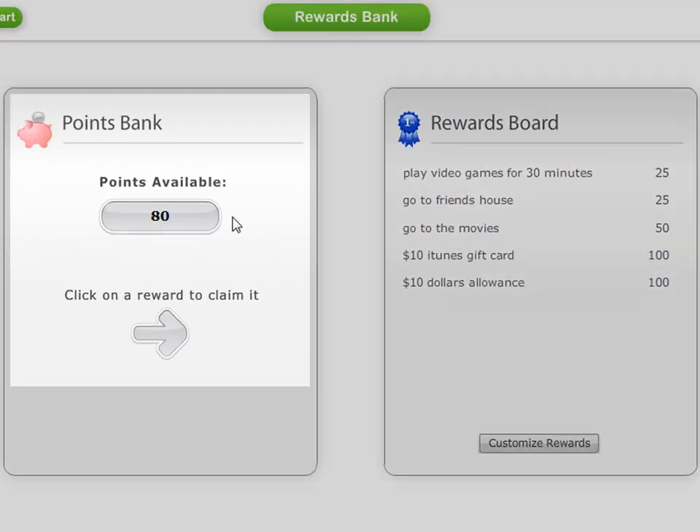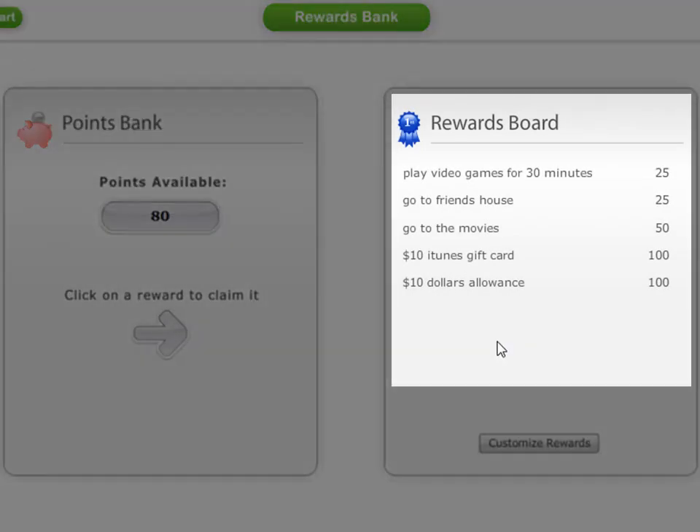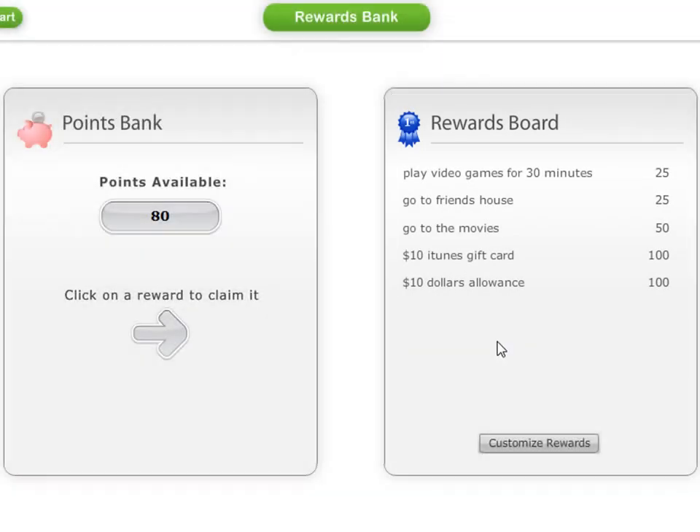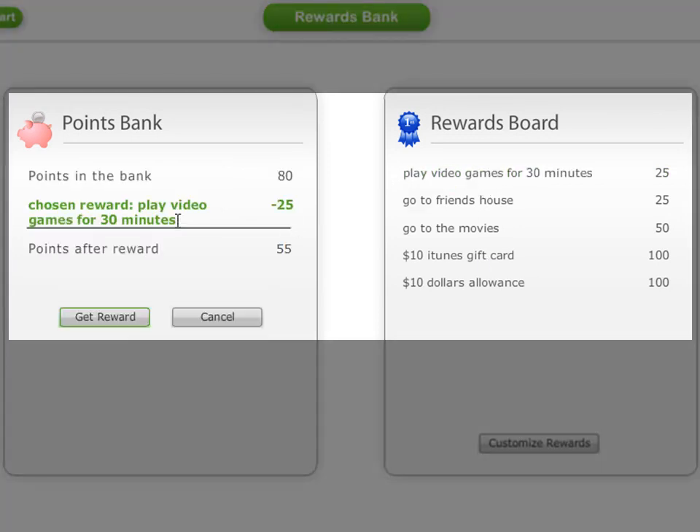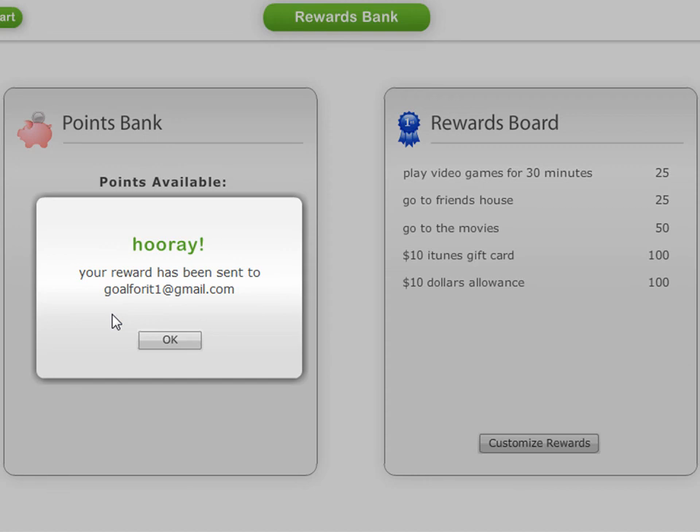On the left is the bank that shows the points that have been earned and saved up. On the right is the rewards board that lists all the rewards and their costs that have been set up for this chart. To claim a reward, you simply click on it and it's added to the bank. And once the Get Reward button is clicked, the bank balance is reduced by the cost of the reward, and an email is sent confirming the reward.